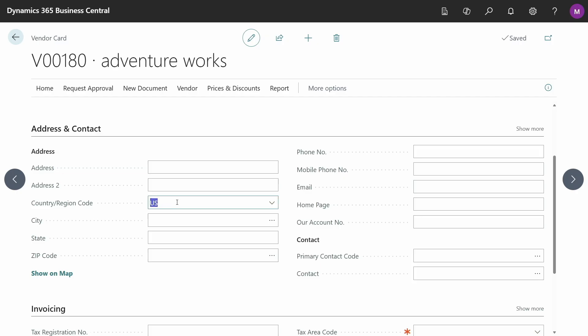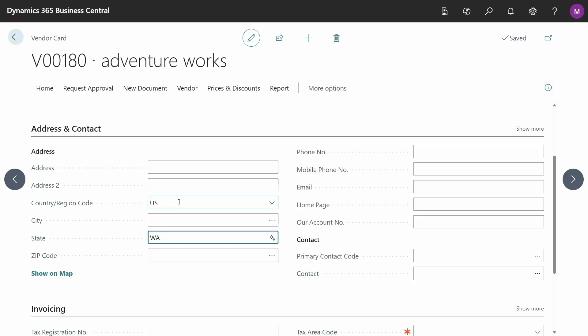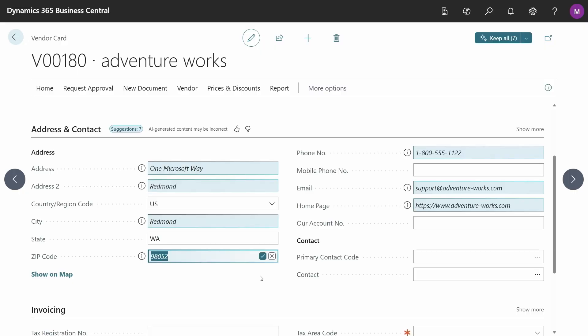I know this vendor is from Washington State, but I really don't know the other details. So I'm going to use the sparkle icon or the Alt-I shortcut to ask Copilot for assistance. Copilot is now searching the web on my behalf, searching for AdventureWorks, and it's using Microsoft Bing Search to find that information and present it right here as a suggestion inside Business Central.